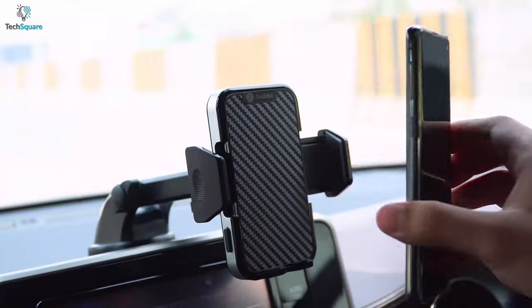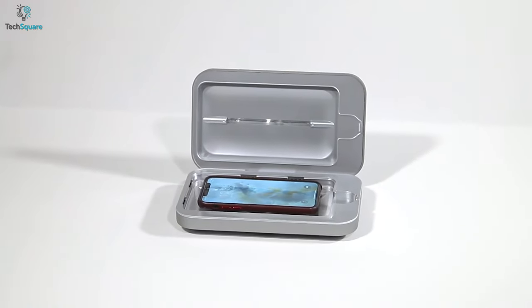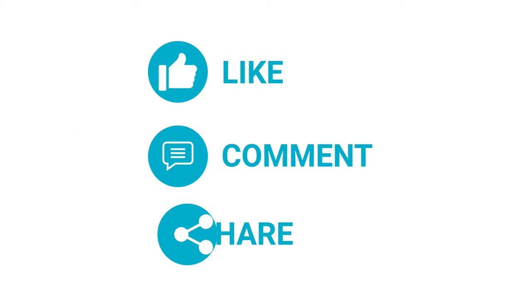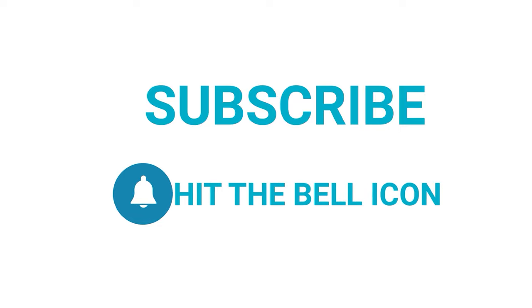So that was our list of the top 5 best smartphone accessories under $100 that can improve your day-to-day smartphone using experience. Thanks for watching our video. Like, comment, and share with your friends if you find this video helpful. Subscribe to our channel if you want more videos like this on your feed.